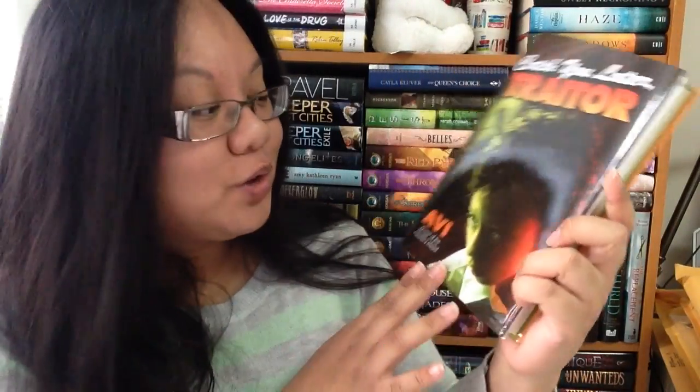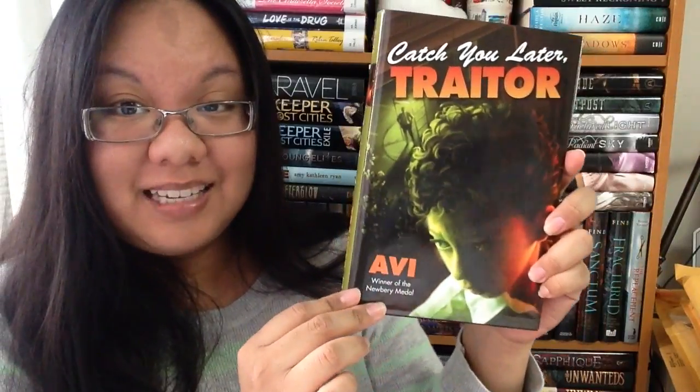Another package from Penguin Random House — this is Catch You Later, Traitor by Abby. I don't actually know the author's full name. This one is already out and it looks like it's a middle grade read.